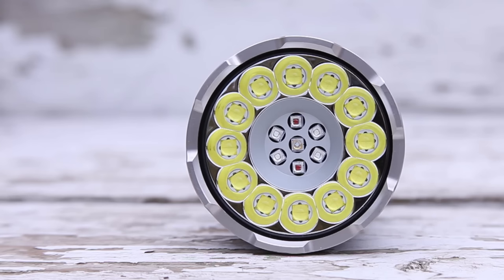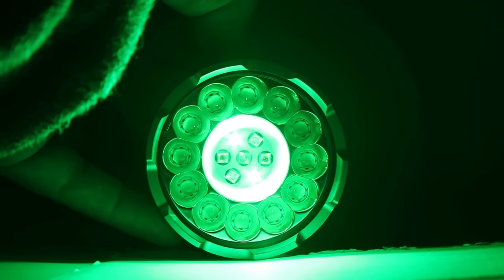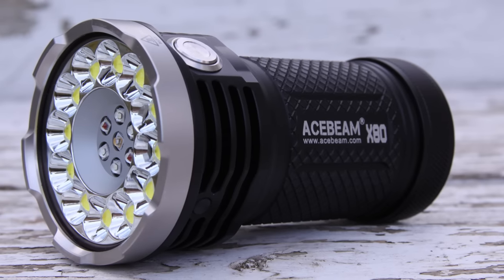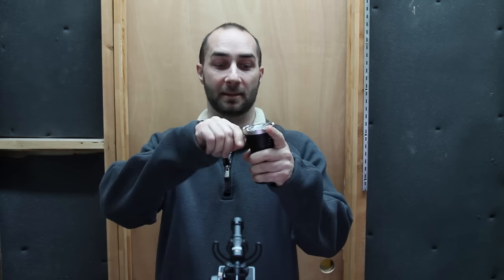Acebeam X80 — inch for inch, the most powerful of all our lights by a landslide. We have 12 Cree XHP70.2 LEDs making our 25,000 lumens. We also have two red, two green, and two blue LEDs. In the center we have a 365 nanometer UV LED. Great knurling, solid body, nice looking build. On the back we have a lanyard ring and also a tripod mount if you remove that screw.